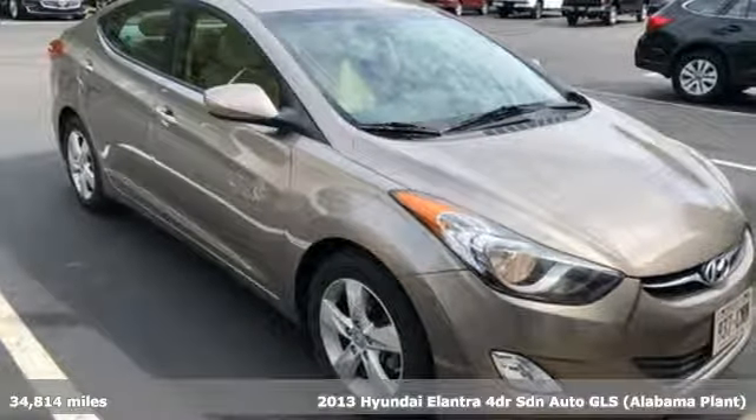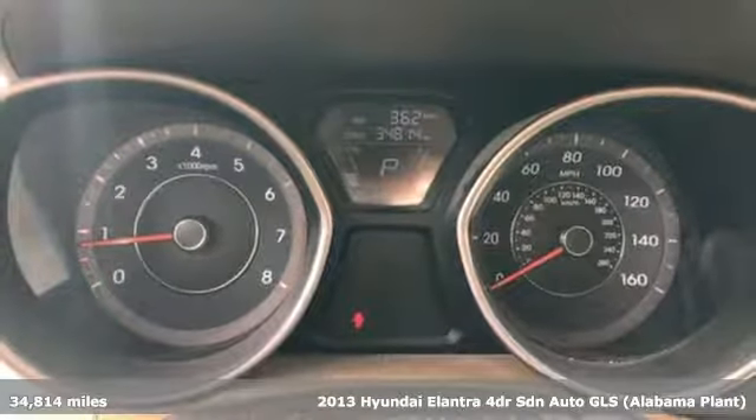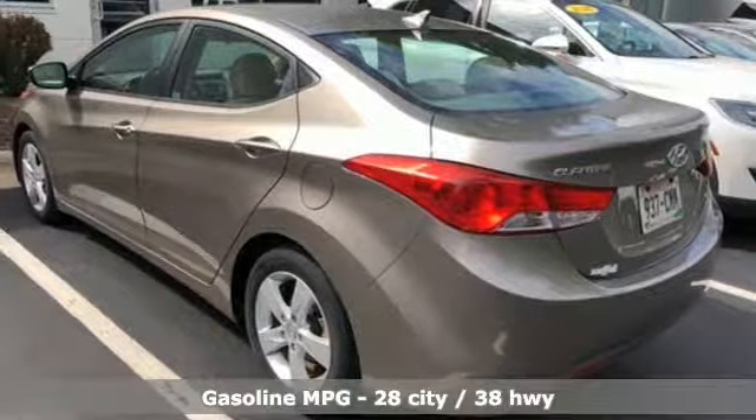Here's a 2013 Hyundai Elantra. Hyundai's attention to detail means a better driving experience for you. And with features like these, every drive's a pleasure.